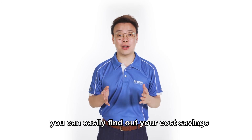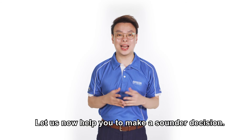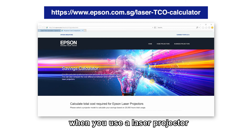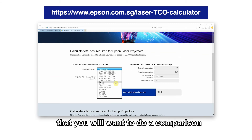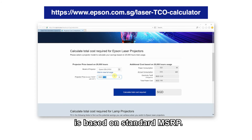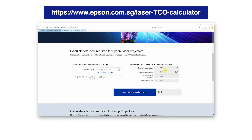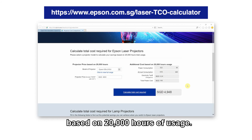Do not worry — you can easily find out your cost savings using the cost savings calculator on our website. The goal of this calculator is to let you see the cost difference: how much you will save when you use a laser projector versus a lamp projector. First, choose the model you want to compare; the price will be automatically generated. Note that the price shown is based on standard MSRP — if you have exclusive discounts, please input the special discounted price for a more exact calculation. Once done, click on 'Calculate Total Cost Required' and the total amount will be reflected based on 20,000 hours of usage.